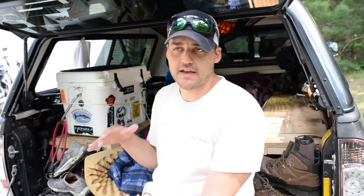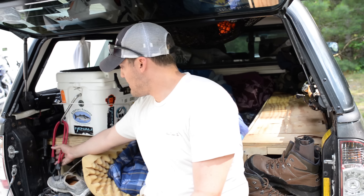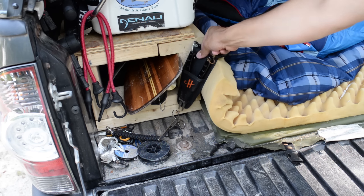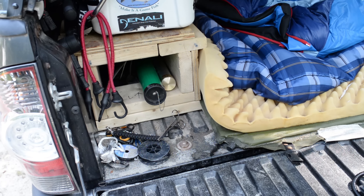At the back of the truck bed I keep things I need all the time or need quick access to. I've got my spare Top Slider water shoes, some bungees, my Yeti Roadie 20. This is where I keep my fly rods and rod tubes. I have paddles — canoe paddles and kayak paddles in here.